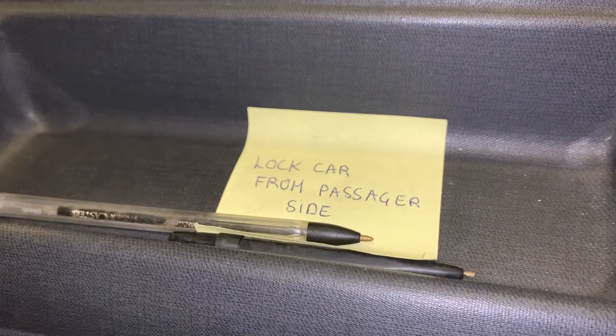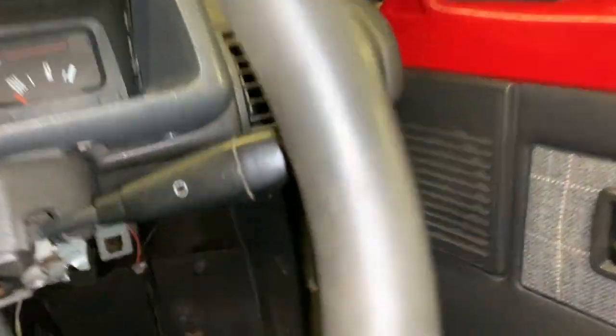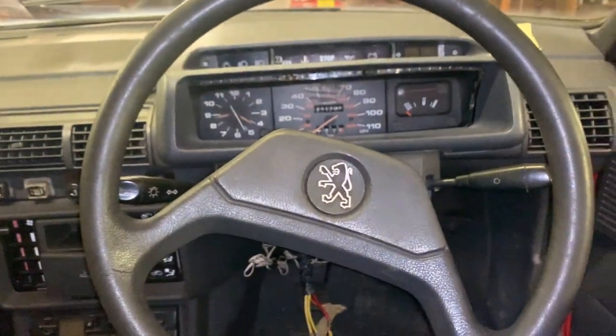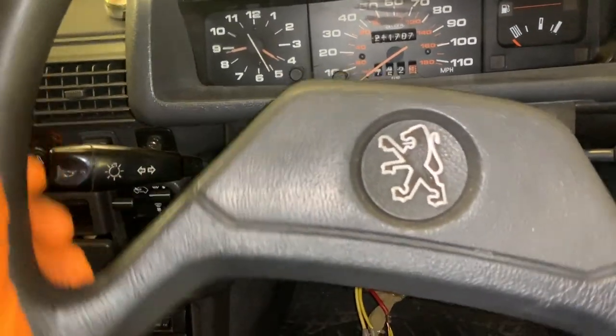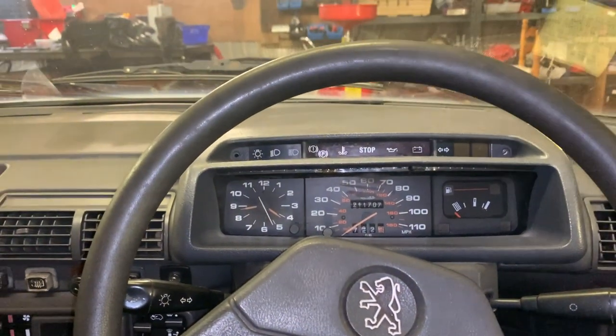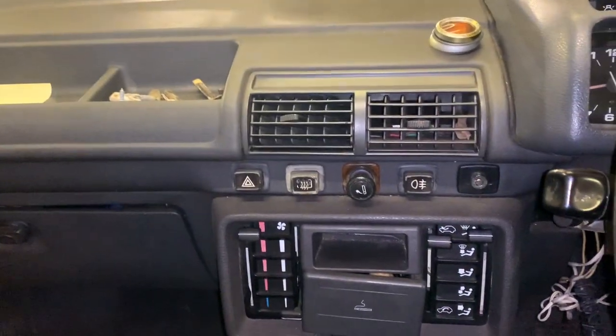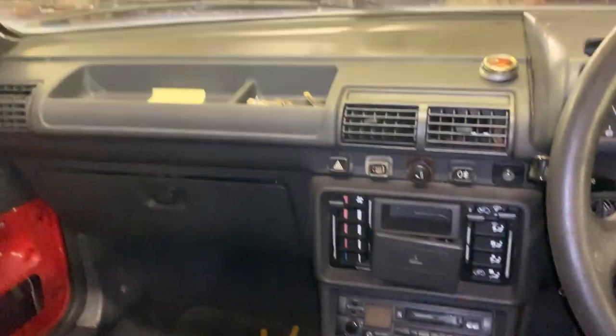There's another note with instructions on how to start. The key barrel spring wasn't returning, so if you turned the key on and started the car the starter was still running unless you manually brought the key barrel back. There's also another note — it locked the car from the passenger side, or rather it wouldn't lock from the passenger side. The dashboard is very much a collection of old 80s Peugeot parts: 305 stalks, 305 steering wheel, an instrument cluster that looks very like the 305. Although it is different, the buttons are still out of the 305. Most of the style is very much 305.